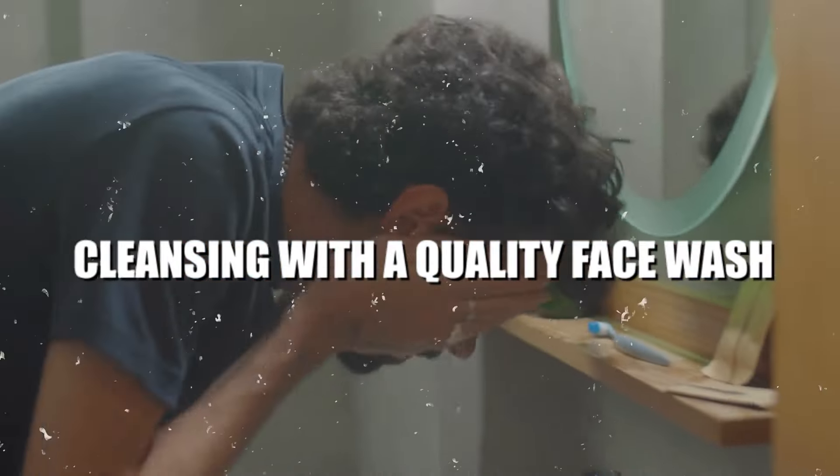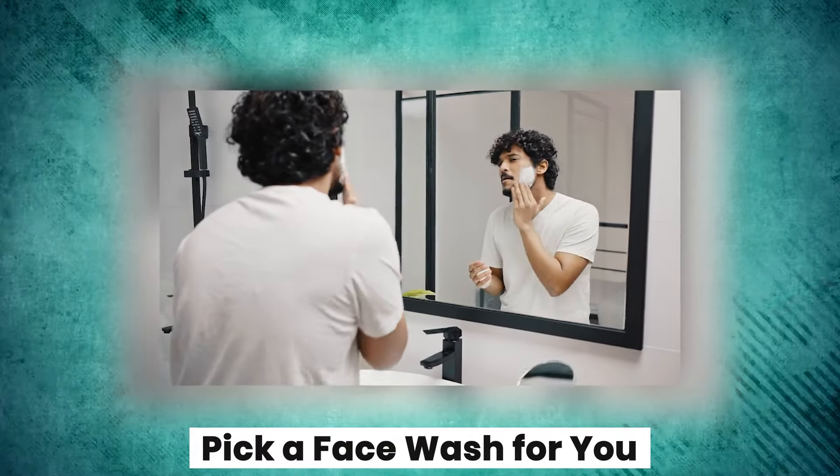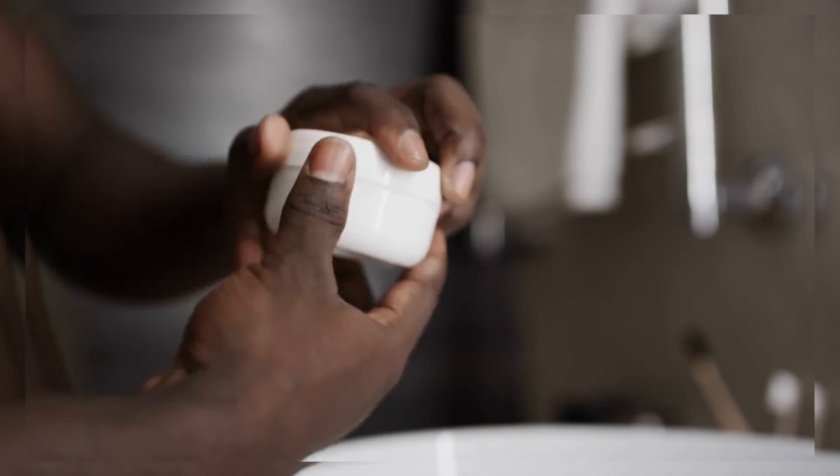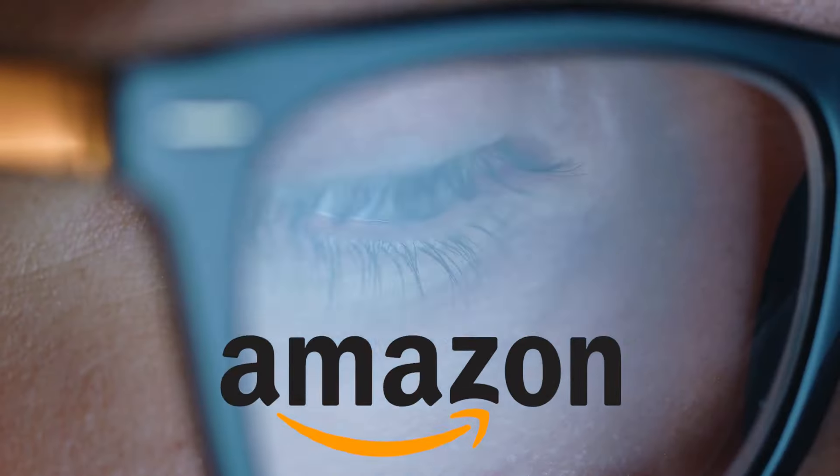Step one: cleansing with a quality face wash. Pick a face wash for you. The first step is choosing a face wash that works with your skin type. Oily skin might need an oil-free cleanser, while dry skin benefits from a more moisturising formula. Not sure what yours is? Reviews on websites like Amazon can help.